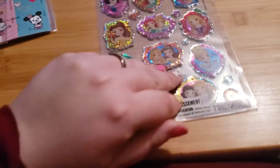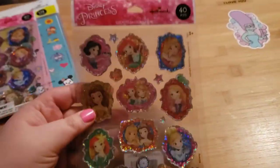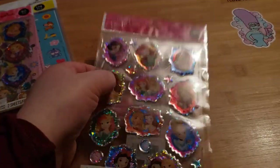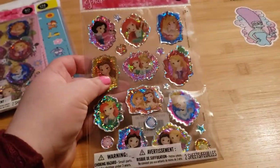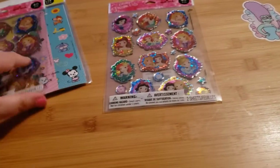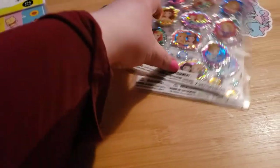The next thing I got was stickers — I'd never seen these ones before so I was excited. I got these cute Disney Princess Hallmark sticker packs. They're the puffier type and they're glittery. You get two sheets per pack, and I got two packs — I'm actually going to be giving one away to somebody else.